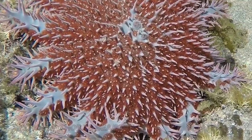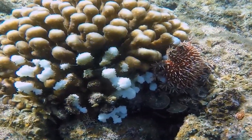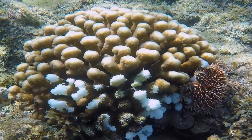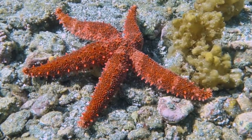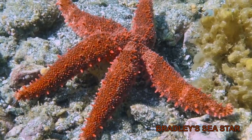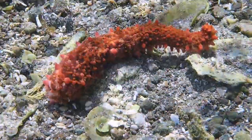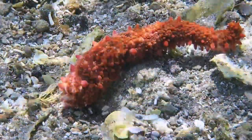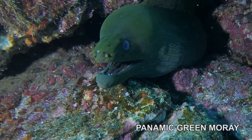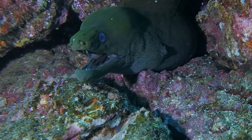A major predator of these and other corals in the Sea of Cortez is the crown of thorns sea star. The star envelops the coral and digests the polyps, leaving bare whitened branches. Bradley's sea stars will sometimes shed an arm or two when stressed; the animal will later regrow these arms, and missing arms have been known to regenerate the entire animal. Moray eels are an important animal in the reef environment, and while intimidating looking, are relatively harmless to divers if not molested.